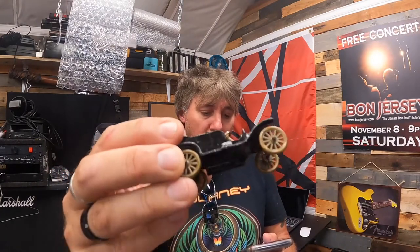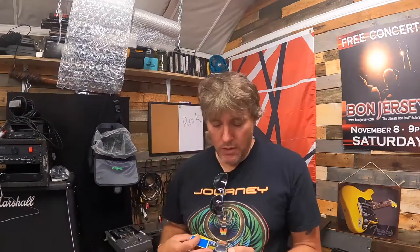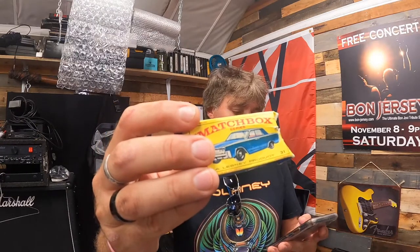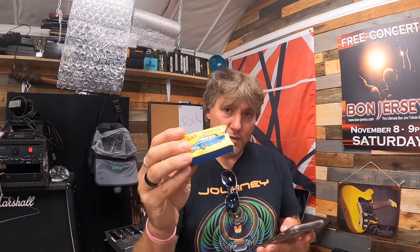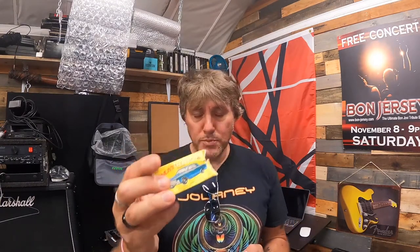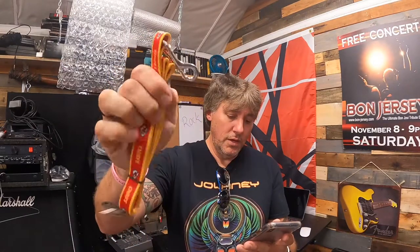A vintage Tootsie Toy black 1912 Model T die-cast toy car — 50% off — sold for $4.99 plus shipping. And we have another Matchbox car — number 31, Lesney 1967, turquoise-green Lincoln Continental — comes in the box. I'm not going to take it out, but it was 50% off and sold for $15 plus shipping.